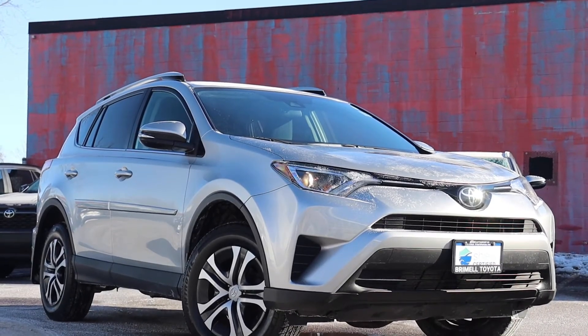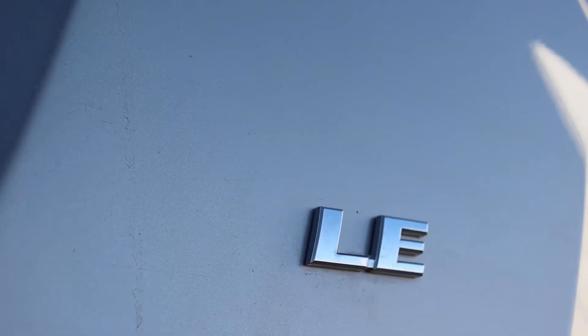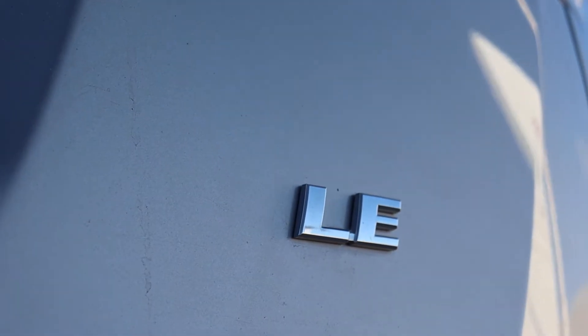Here at Brumel Toyota we have a pre-owned 2017 Toyota RAV4 LE. This vehicle has only had one previous owner and it's accident free.